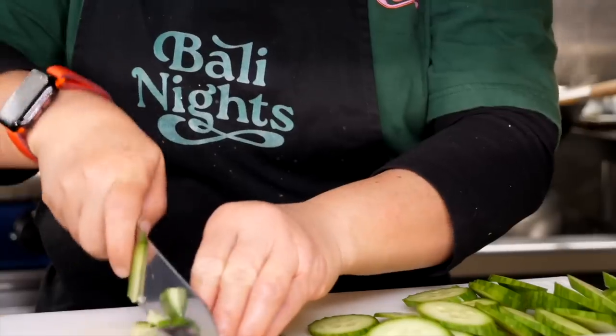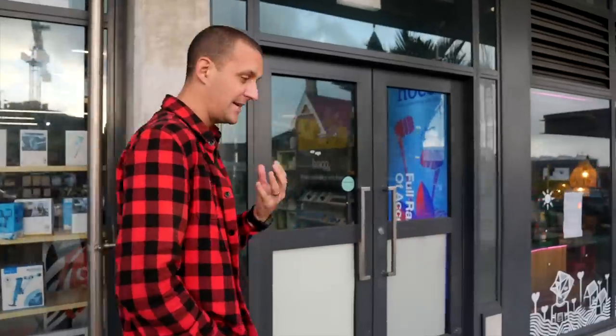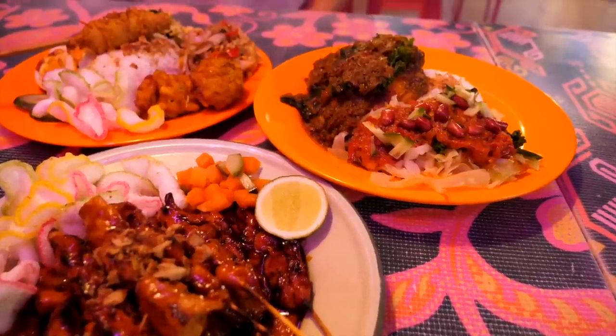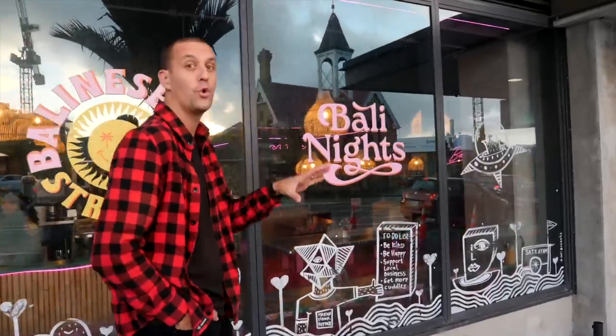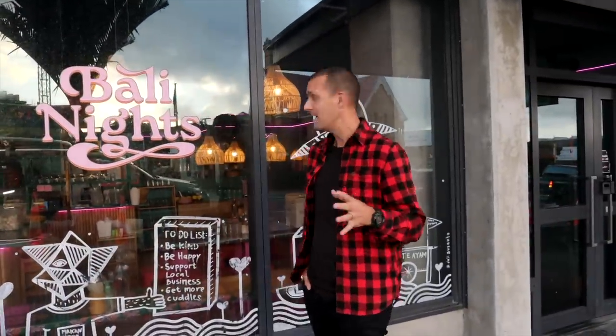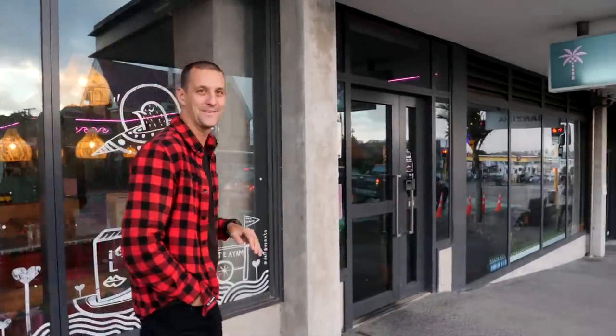We've made our way up to Ponsonby for our next stop — a restaurant called Bali Nights. It's a place we absolutely love going to; it takes us right back to being in Asia with a burst of flavour. It's all Indonesian food — not just Bali but from all over Indonesia — great food, great flavours, great people, always a good vibe. Let's get in and get a feast on the table.